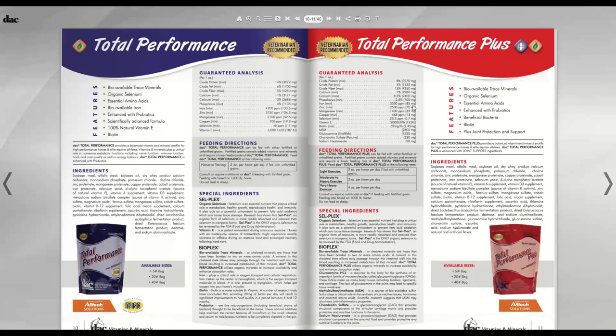Both ingredients individually carry the NASC logo, but the combined Total Performance Plus product does not display the NASC logo — that's not a mistake. There isn't really a category for that type of combo product within NASC. Both components individually went through the strict rigors of NASC; it's just that combined products don't fit neatly into a NASC lane.